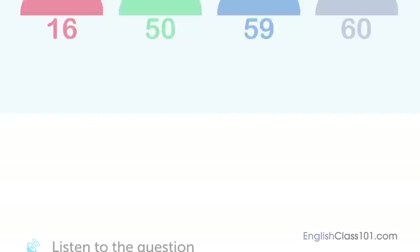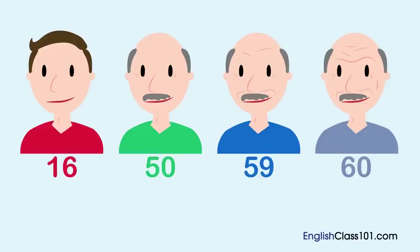A man and a woman are talking. How old is the man now? [Dialogue:] Your birthday is really soon, isn't it? Yep. It's the day after tomorrow. How old are you going to be? I'm turning 60. Congratulations. We should celebrate. Thank you very much. It's kind of you to say.